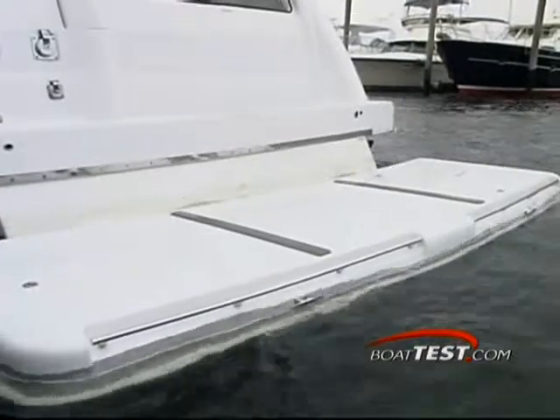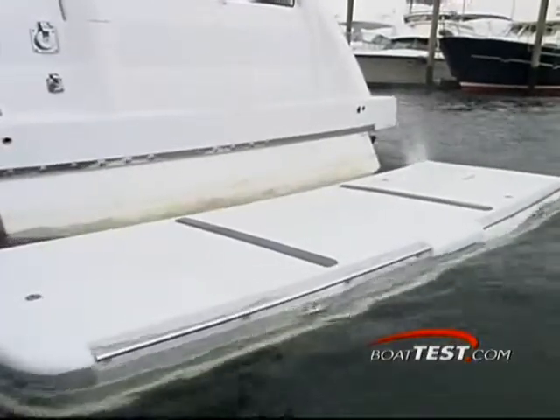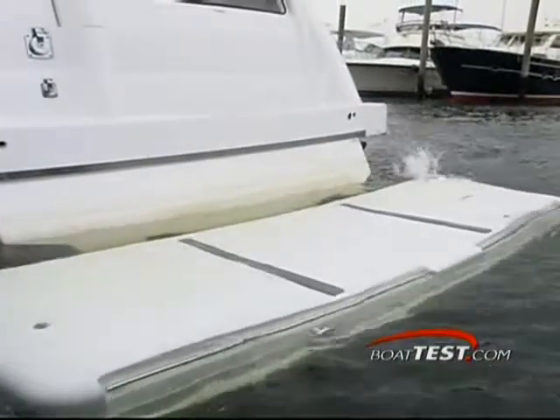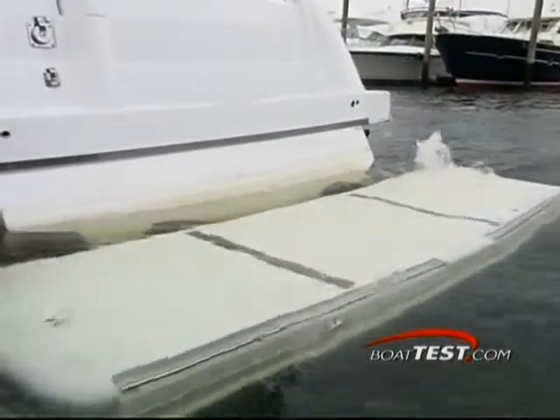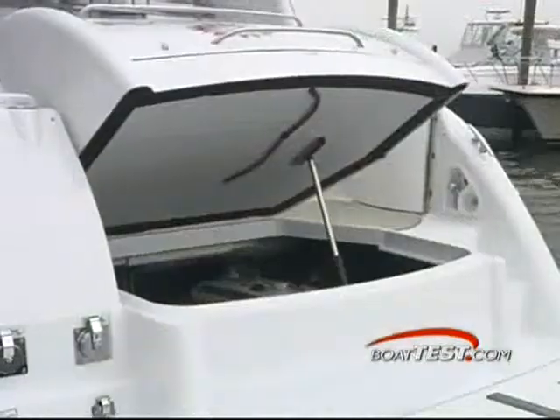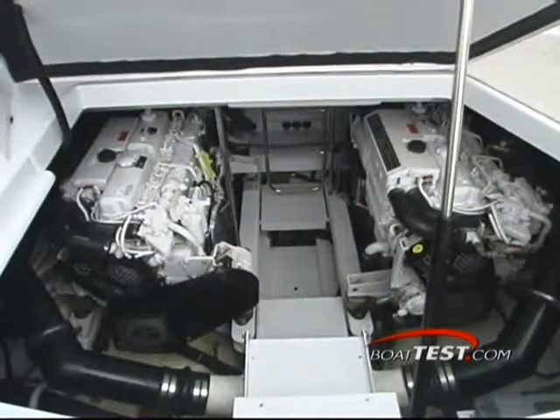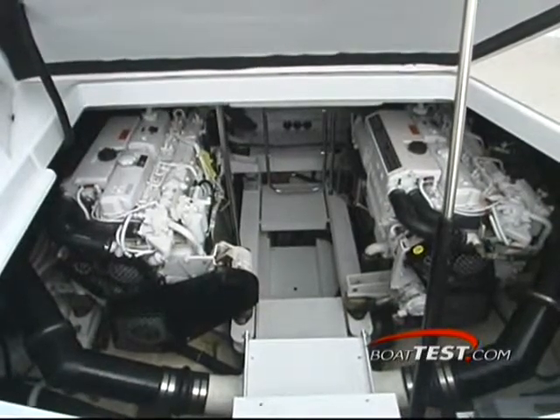The most striking feature back here is the full width hydraulic swim platform. You can store a jet ski or small tender back here and with the push of a button, lower the entire platform into the water for easy exit and boarding. Main access to the engine is through the rear swim platform hatch, which opens up to reveal excellent access to the Volvo engines below.